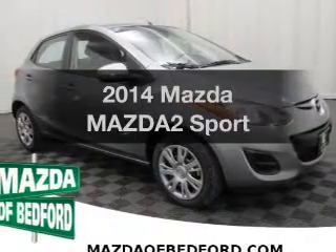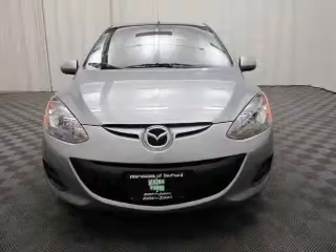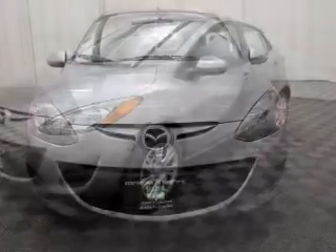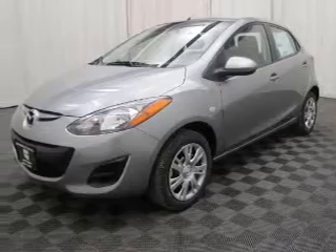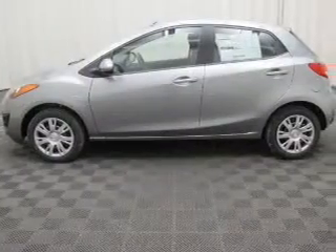If you're looking for a first-rate auto, this one could be yours today. The powertrain includes front wheel drive with an efficient four-cylinder engine connected to a smooth shifting transmission. Premium wheels give a more luxurious look. Anti-lock brakes help you bring your vehicle to a safe stop.